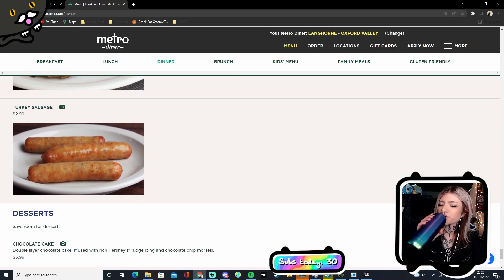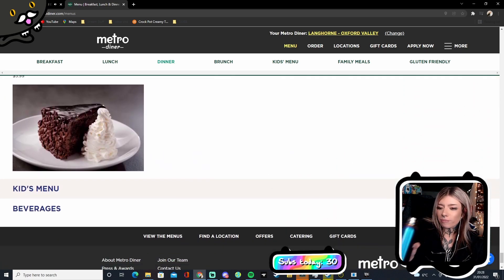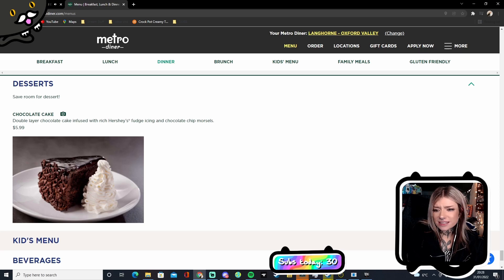You've got turkey sausage which are in cylindrical sausage shapes — oh yeah, we do both ways. It's interesting that they have only one dessert available to look at, which is the chocolate cake. But it does have chocolate chip morsels.